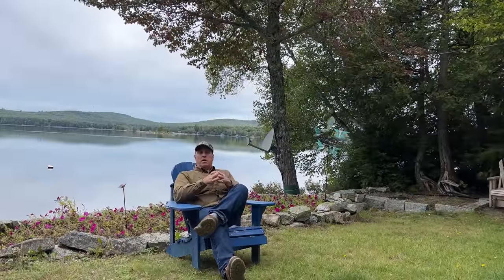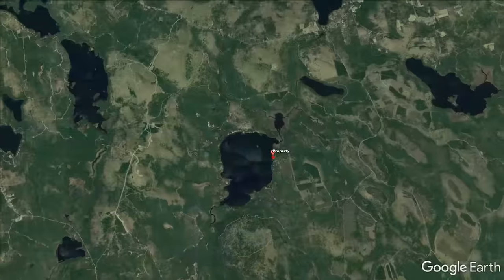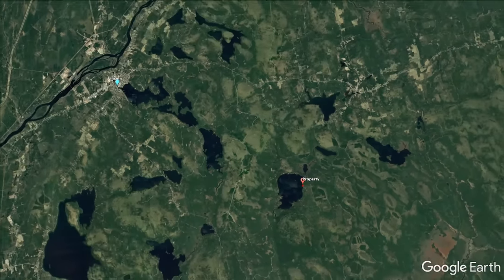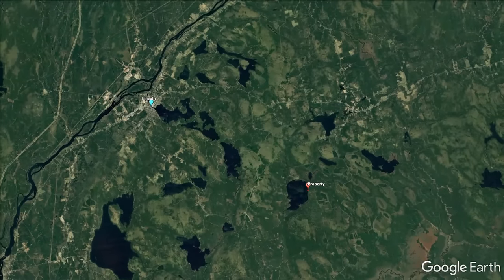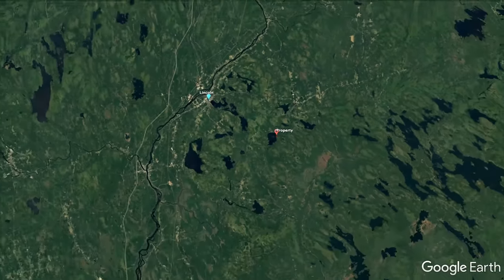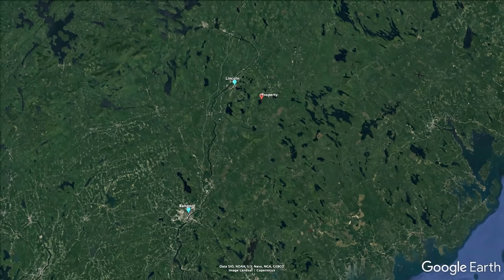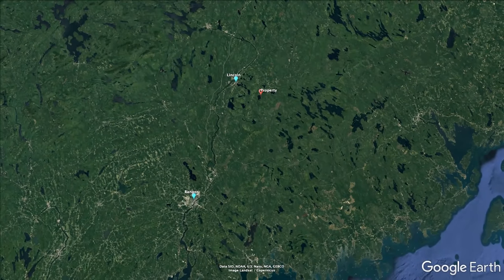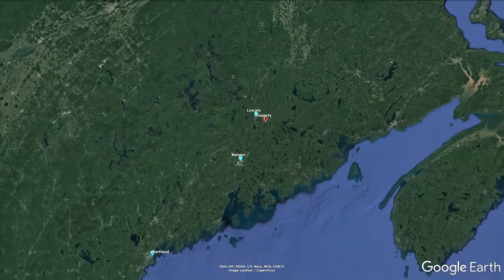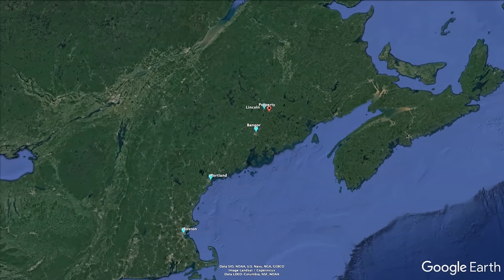The cabin here on Madagascar Pond is located in the town of Burlington. We're on the far side of Burlington, a long ways from where the village of the town would be — actually it'd be quicker to go there by ATV than by car. We're about 12 miles to downtown Lincoln, which would be the closest service town. We're 62 miles — a little over an hour's drive — to the city of Bangor, which has an international airport, so you can fly in and rent a car and be here in a little over an hour. Portland is 190 miles or about three hours drive, and Boston is 296 miles — approximately four hours and fifty minutes from the city right here to the doorstep of this cabin.